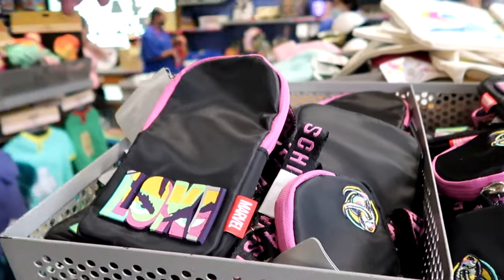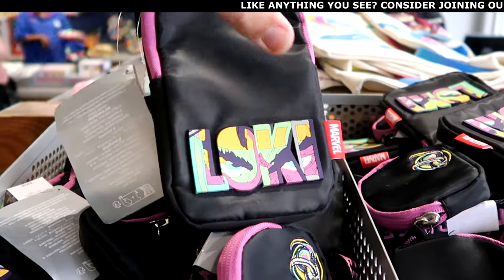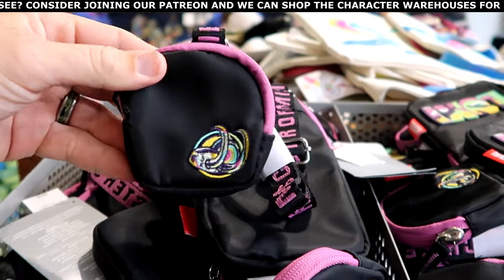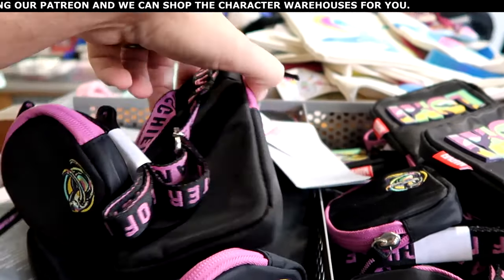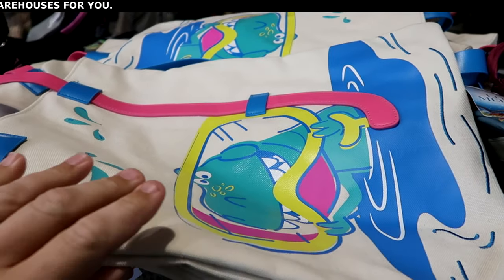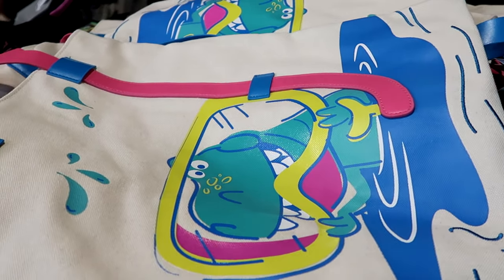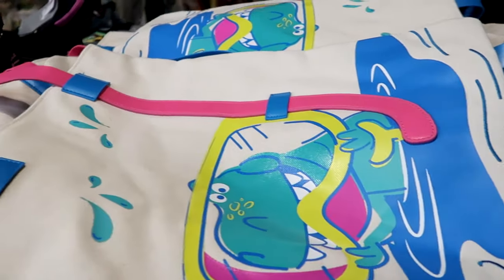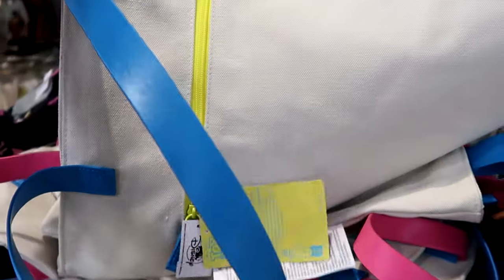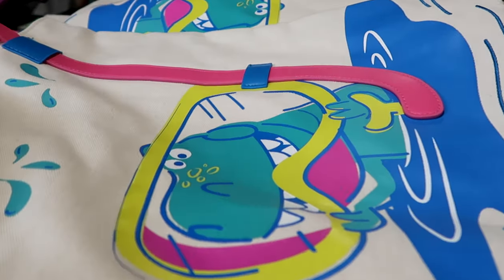Right up ahead you have a Marvel Loki little crossbody — a rubberized patch that says Loki, Marvel on the other side, two straps, and it comes with a Loki coin pouch. These are $15 marked down from $35. This is from the new Pixar Summer collection — you have Rex from Toy Story with his snorkeling gear, and the snorkel is the actual handle. Very cool simulated leather, really nice quality with a zipper compartment on the back. $15 marked down from $40.